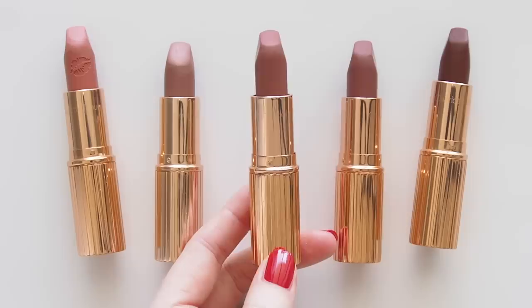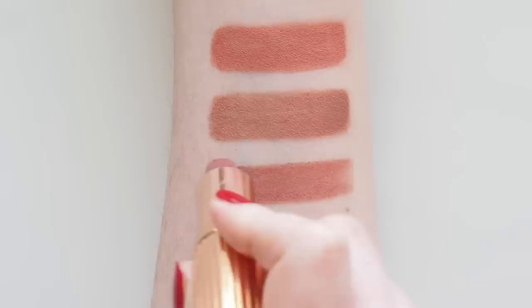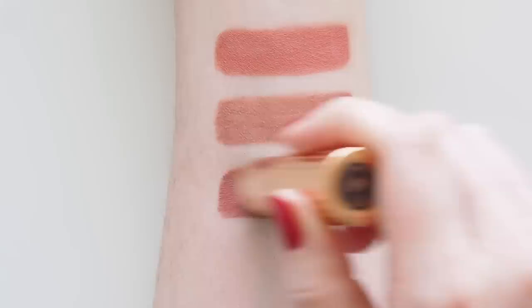Supermodel was part of a 2019 trio but Charlotte recently launched five Super Nudes lipsticks and one is called Supermodel — it looks pretty similar. The new release is described as a mid-tone muted nude rose and I think it might be the same as this browny rose. I haven't been able to confirm that anywhere so please let me know if you've tried both.